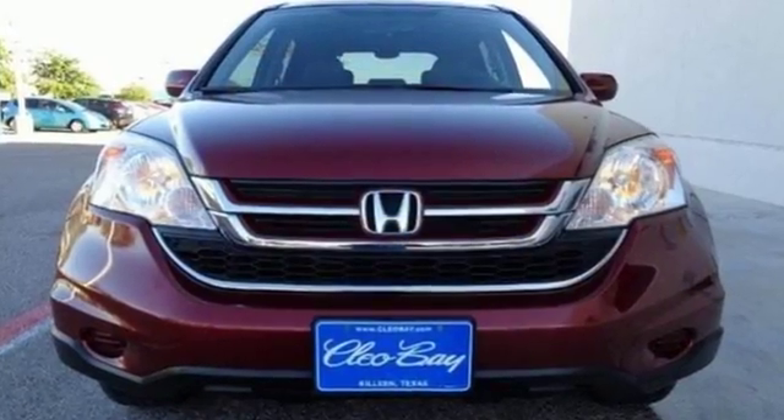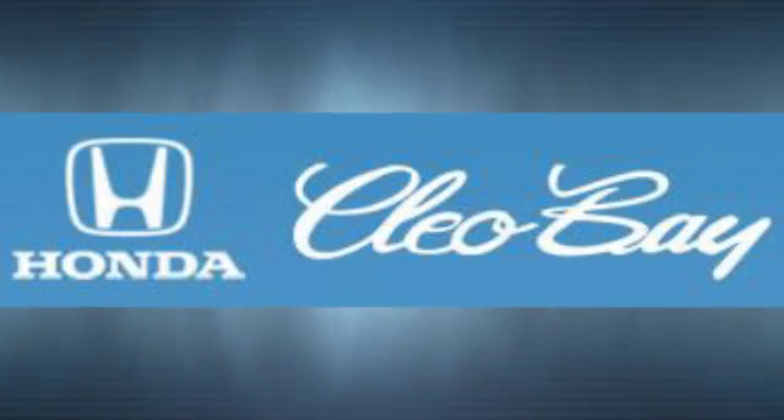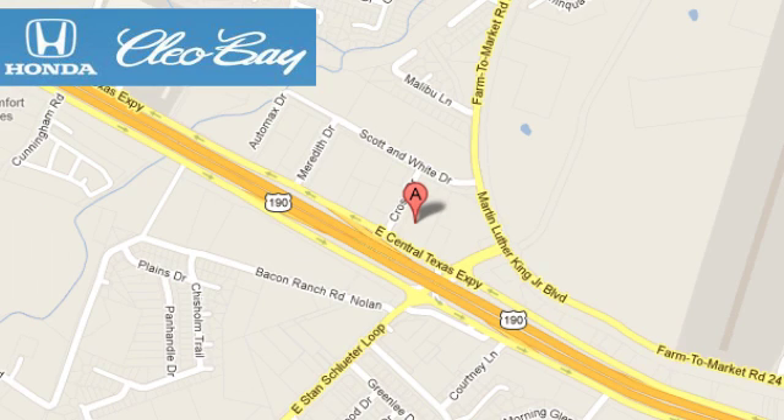See it for yourself today when you take it for a test drive. Clio Bay Honda is one of the premier Honda dealers. We're conveniently located at 3907 East Sentex Expressway in Killeen, Texas.